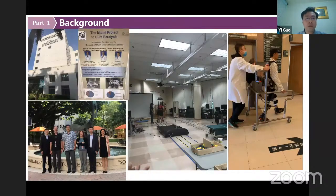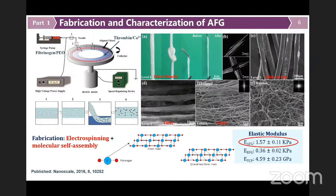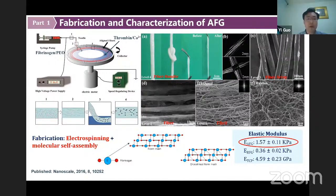This is our biomaterial. We developed and fabricated the AFG hydrogel by using electrospinning and molecular self-assembly. During electrospinning, the fibrinogen fibers were deposited in the horizontally rotating collector, and there is thrombin in the liquid of the collector. It will enzymatically cleave the fibrinogen to fibrin, so eventually by chemical cross-linking-based spontaneous self-assembly, the fibrin hydrogel can be formed.